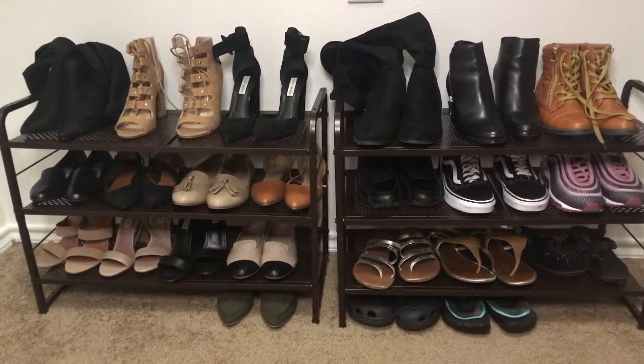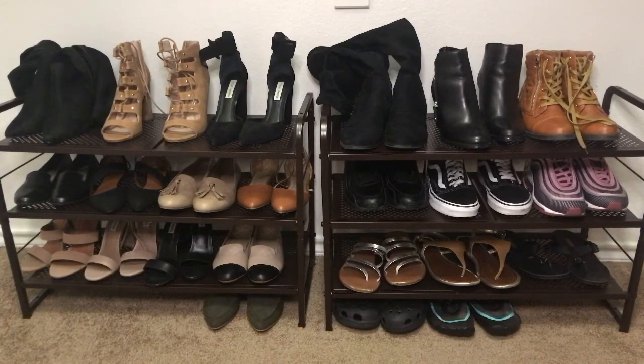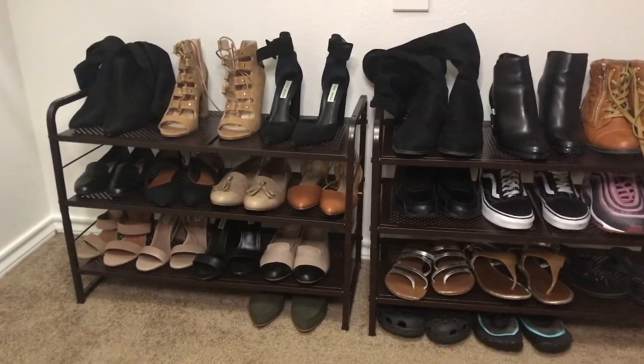My next item is this shoe rack. As you can see, it looks all nice and neat and organized. It was better than looking through all those shoe boxes, so it really does make my closet look nice and tidy.